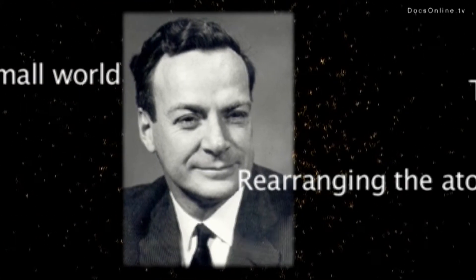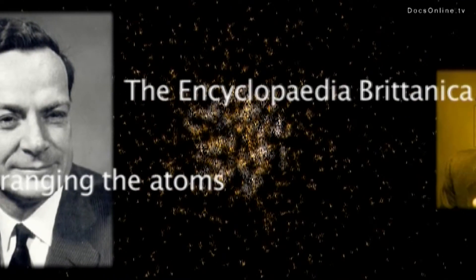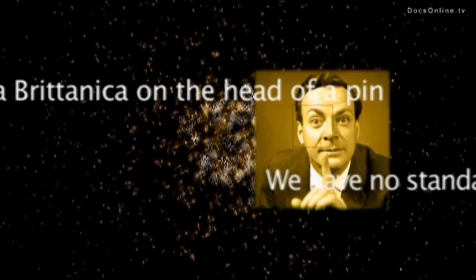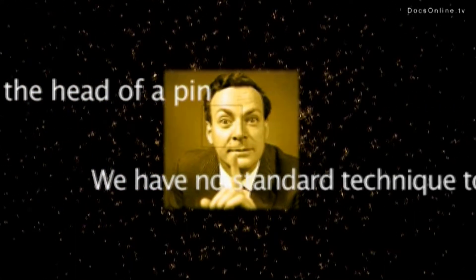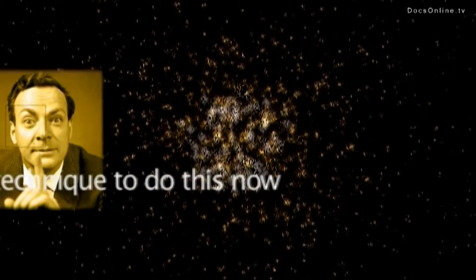He developed his theory on nanosciences, according to which it would one day be possible to organize atoms like bricks, which would enable us, as he said, to write an encyclopedia on a pinhead. The problem was, back in 1959, he didn't yet have the tools to achieve his vision.